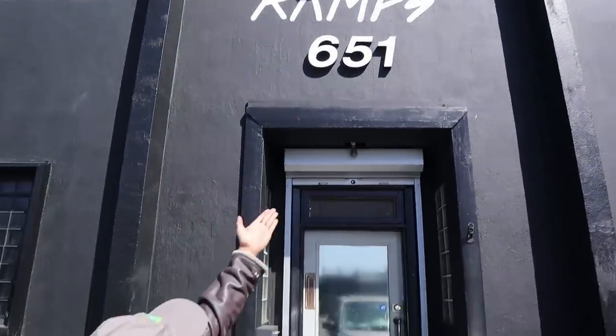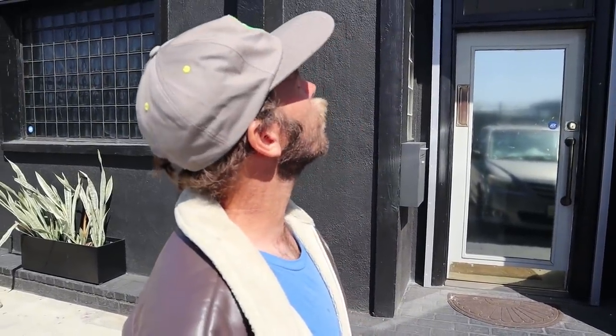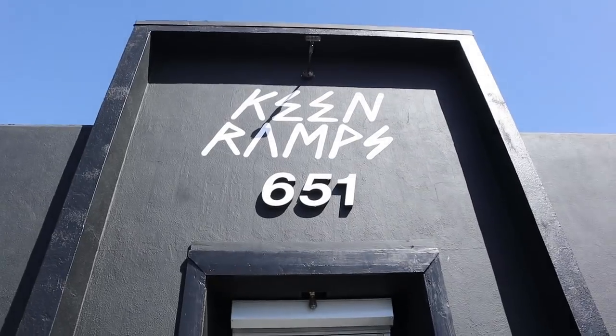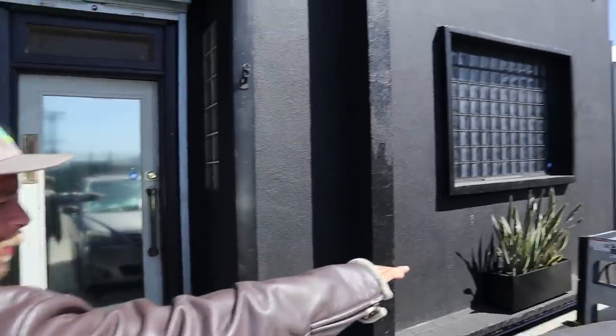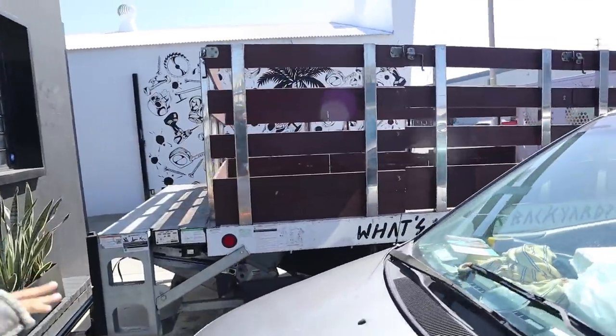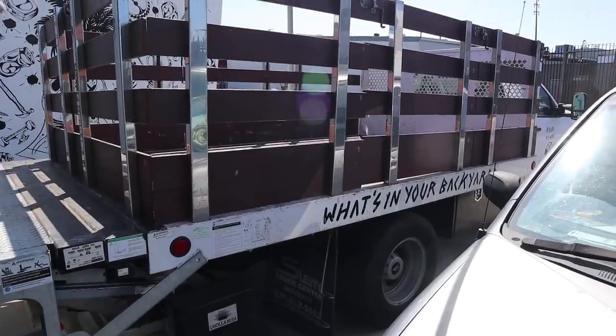We're at Keen Ramps today. Dan has been lovely enough to take us on a bit of a tour. The boss is a little busy, so he's going to show us around. The sign is new — just got that done. Here's one of their vehicles, the old steak body truck, but they have a big van in the back too.